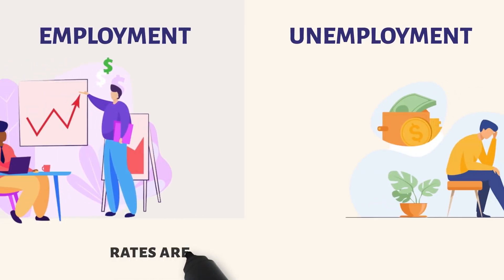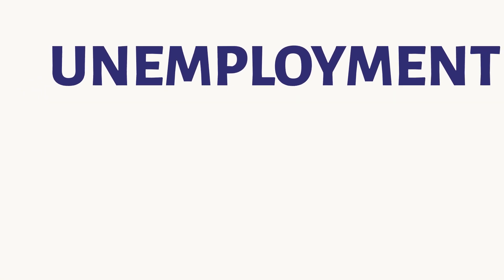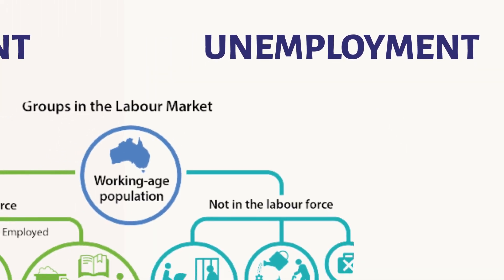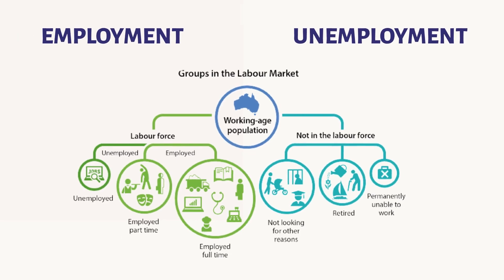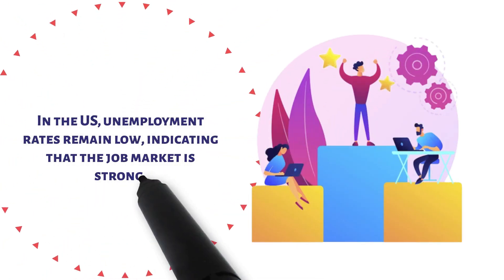Employment and unemployment rates are also important indicators of the economy's health. The unemployment rate measures the percentage of the labour force that is unemployed and actively seeking employment. The employment rate measures the percentage of the labour force that is employed. In the US, employment rates remain low, indicating that the job market is strong.